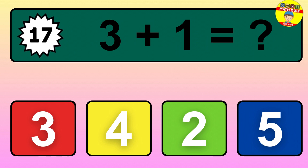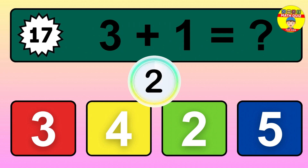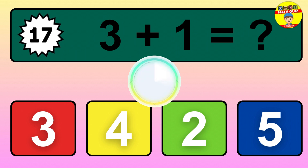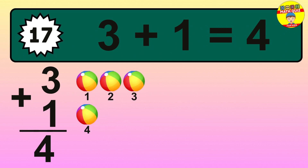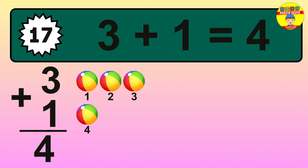Question 17. 3 plus 1 equals what? So the answer is 3 plus 1 is 4. Let's count it: 1, 2, 3, 4.